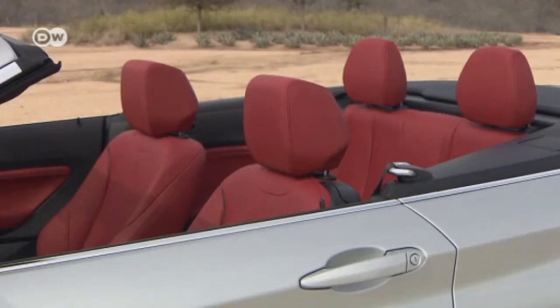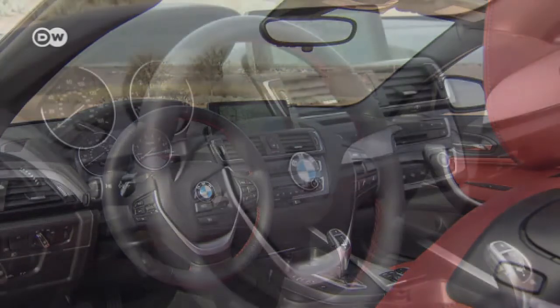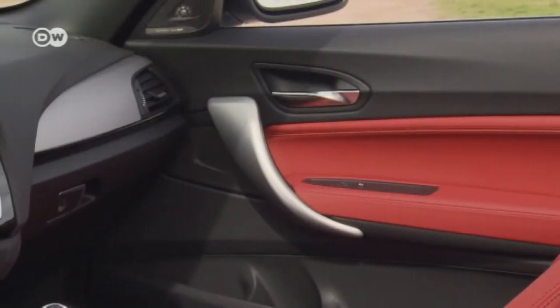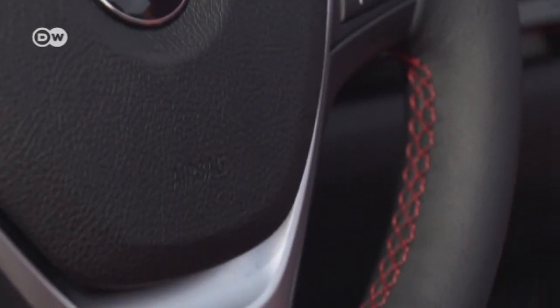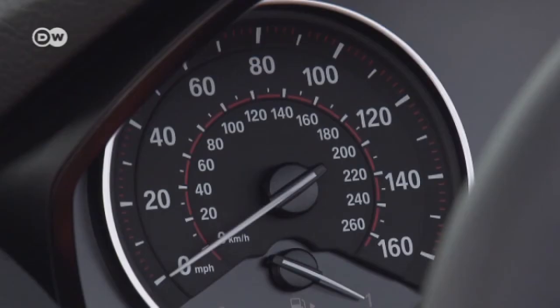Our test car was fitted with the brand's Sportline interior, which includes accents like red seats, red seams on the steering wheel, and red highlights on the door panels. Customers can also choose from the Advantage, Luxury Line, or M Sport packages.